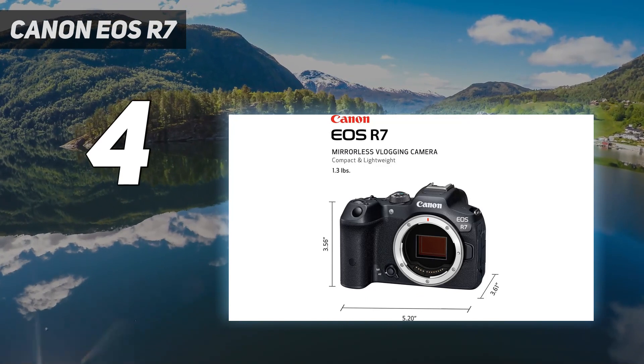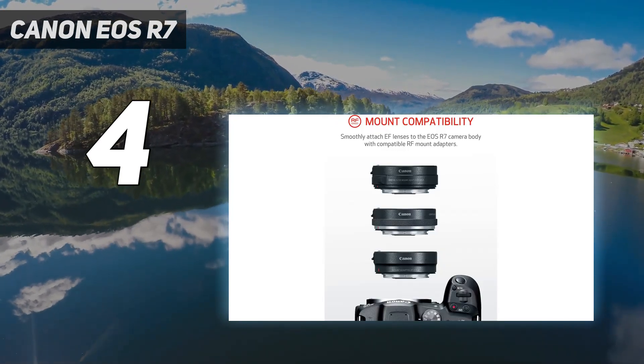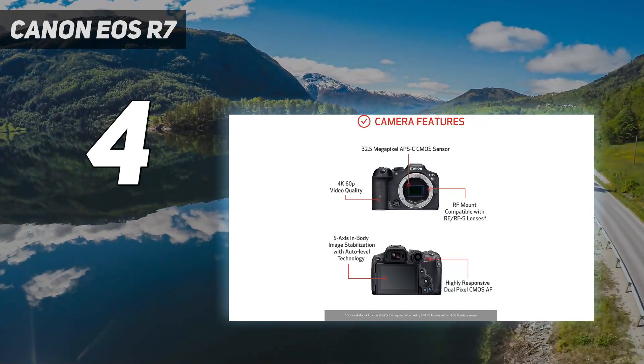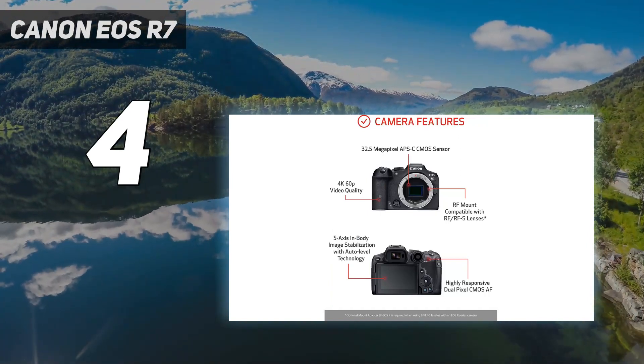Low-light results aren't quite on par with Canon's full-frame models, but it's hard to argue when you're getting such impressive versatility and value. That includes two UHS-II card slots, an articulating touchscreen, and the ability to shoot uncropped 4K/60p video.